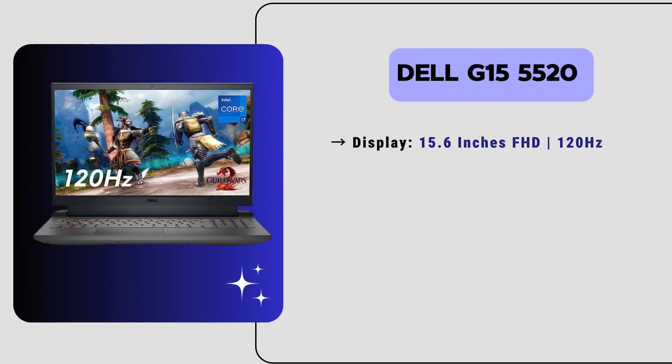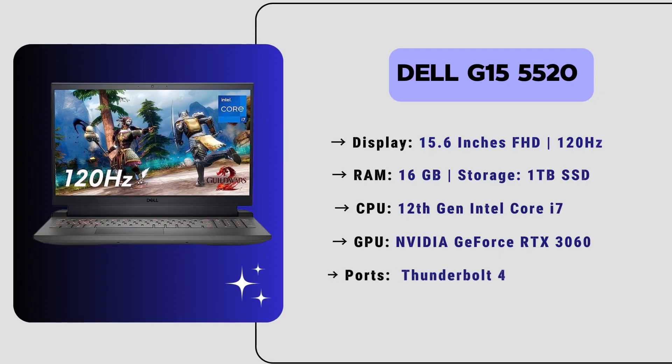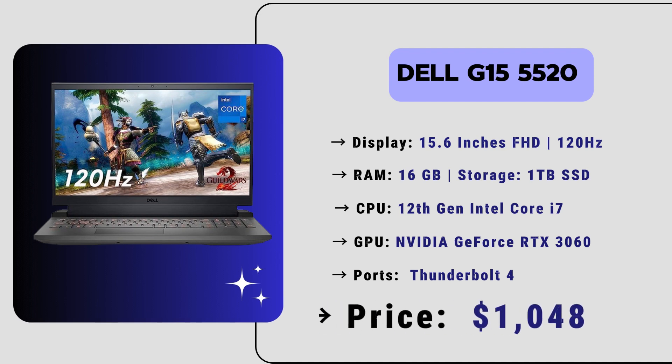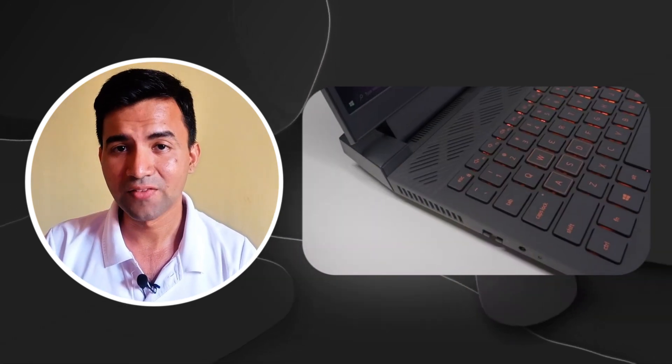With a 15.6-inch Full HD display boasting a 120Hz refresh rate, paired with 16GB of RAM and a 1TB SSD, this laptop ensures smooth performance. It is equipped with a 12th generation Intel Core i7 processor and an Nvidia GeForce RTX 3060 GPU, ready to tackle your most demanding printing tasks. It also features Thunderbolt 4 support and Dolby audio, and the price of this laptop is just $1,048.